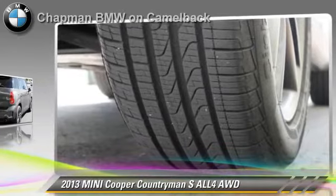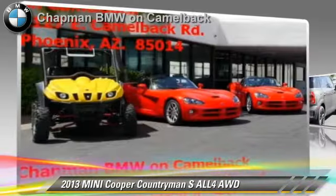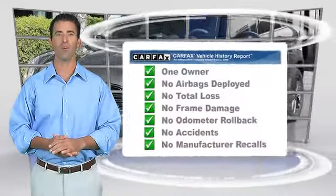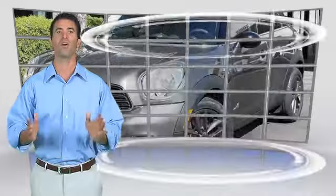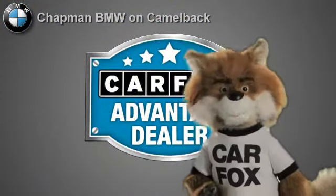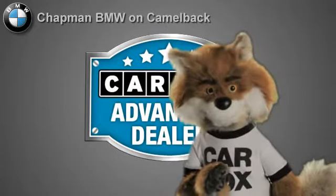Give us a call to schedule your test drive today. This is a one-owner vehicle with the Carfax Vehicle History Report. Be sure to find a complimentary copy of this report online or contact the dealership. This vehicle qualifies for the Carfax Buy-Back Guarantee. Just say show me the Carfax, at Chapman BMW on Camelback, a Carfax Advantage dealer.